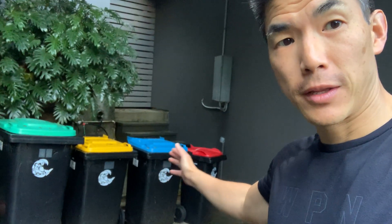You see here, there's four bins in my house. There's the red bin, which is for everyday waste. The blue bin is for recycling paper. The yellow bin is for recycling plastic and glass. And the green bin is for recycling plants and everything else.